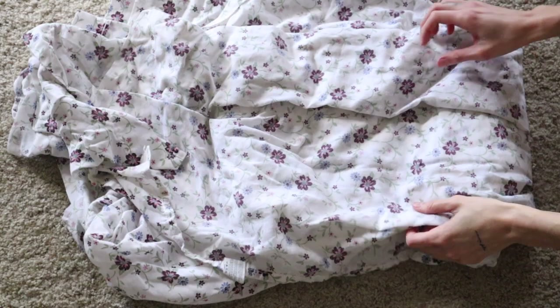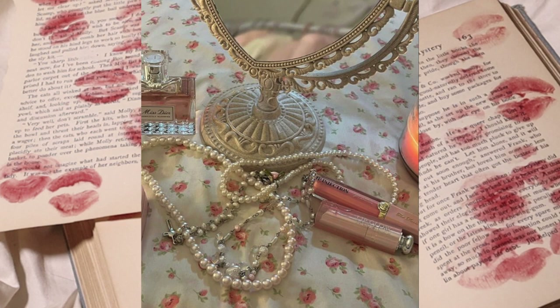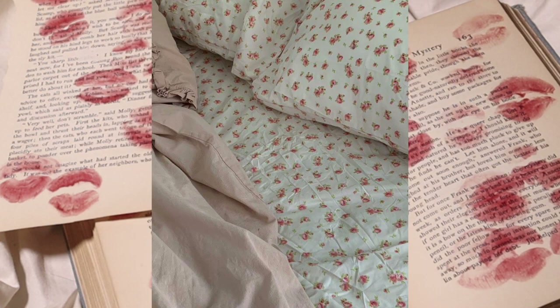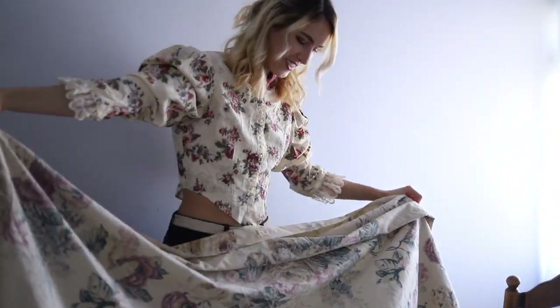Another super easy one is getting floral bed sheets. Everyone uses bed sheets, so you'll get good use out of them, and you can alternate between them. If you want the exact sheets seen in coquette images on Pinterest, you can find them on Amazon for $21. Floral bed sheets are also really common at thrift stores if you want to go that route. They always appear in coquette aesthetics and are a really easy way to transform your space.